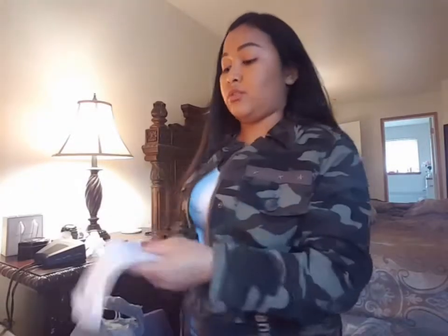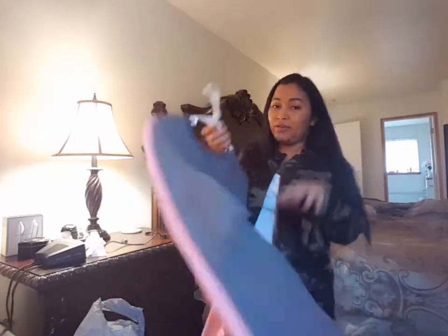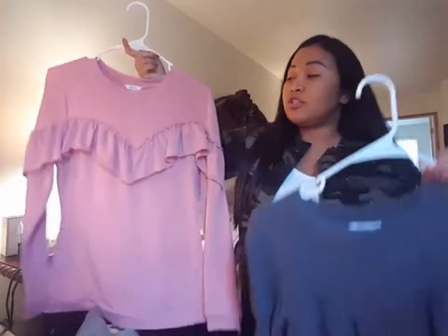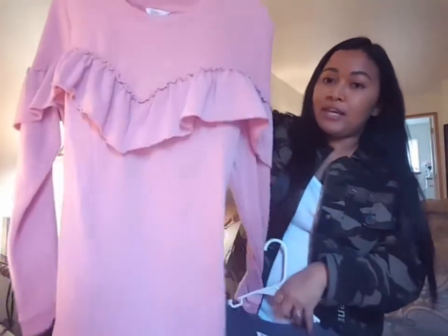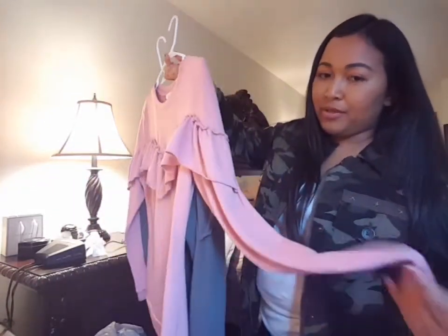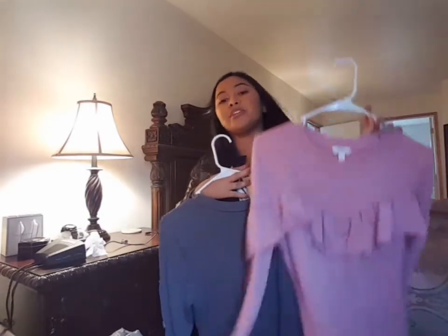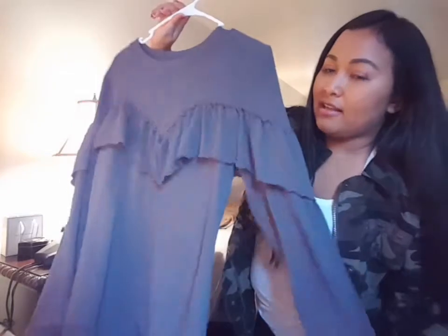Next I have this rose blouse I'll be showing you. I didn't buy it yesterday — I bought it a long time ago. I got it in two different colors. The first one is this nude pink, which is super cute. What sold me was the ruffles — it's perfect for fall. And I got the same style in another color too, and I love it so much.